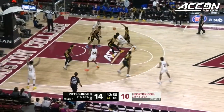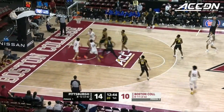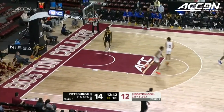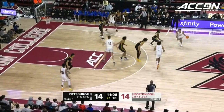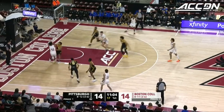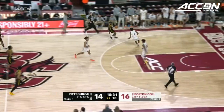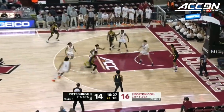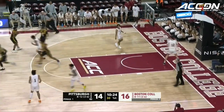Pitt is already fairly deep down its bench for their standards — they usually don't play a ton of bodies. Here is Post finding some space, and when you're 7'2", 240, you can just lay it up and in. Very similar to Brevin Galloway for Boston College — that just adds an element to the offense that they otherwise don't really have. Burton the other way for the Panthers, clad in black today. And Horton on the run — the left hand is good for Ithiel Horton.